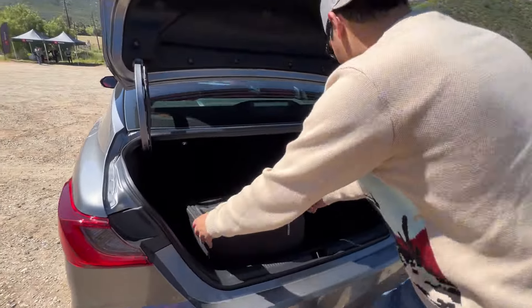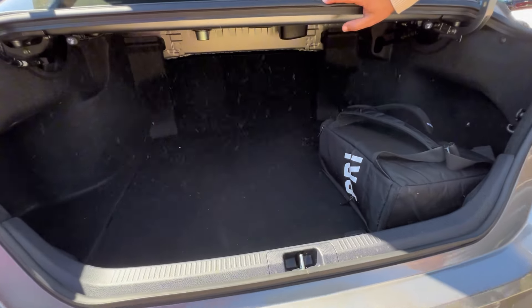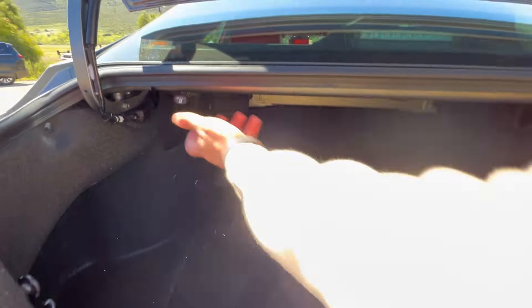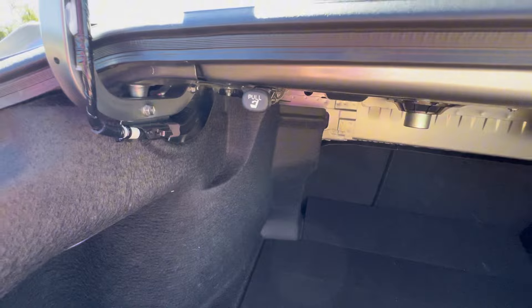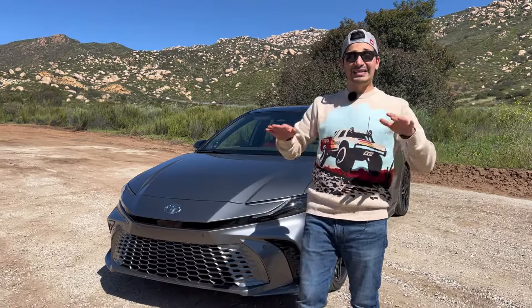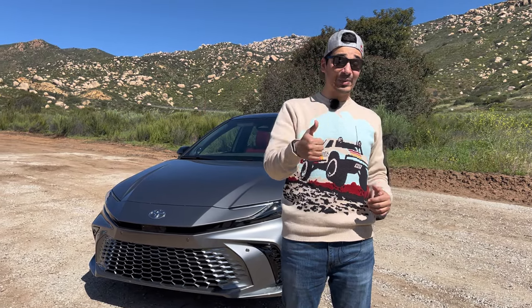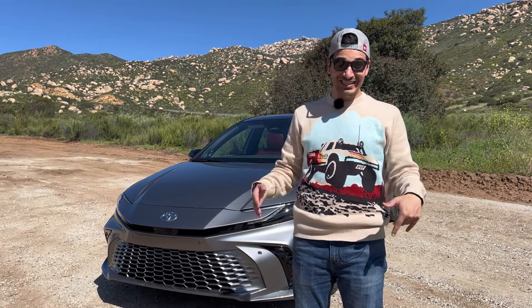There are grab handles and dome lights in the rear as well. In the trunk, storage space is the same as before — they didn't change it much. You can still pull the tabs to fold the rear seats flat for more practicality and a bigger pass-through. Solid trunk space overall. If you have any questions, drop them in the comments, smash the like button, and subscribe for more.